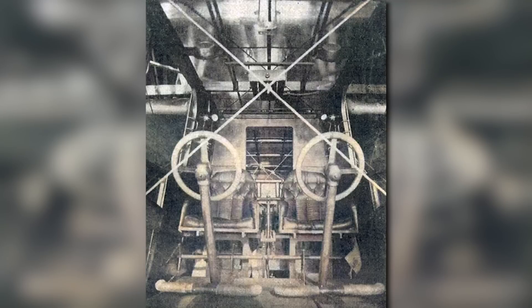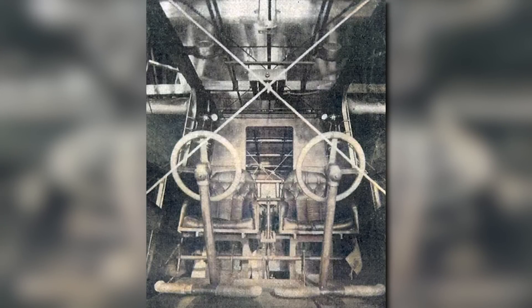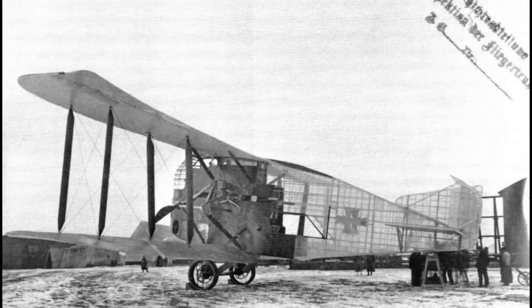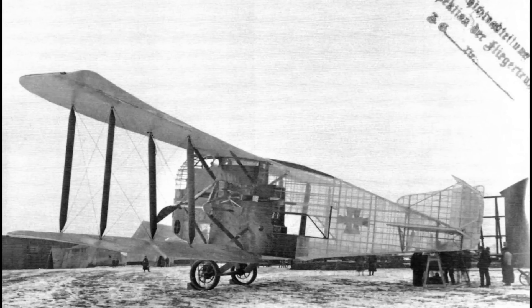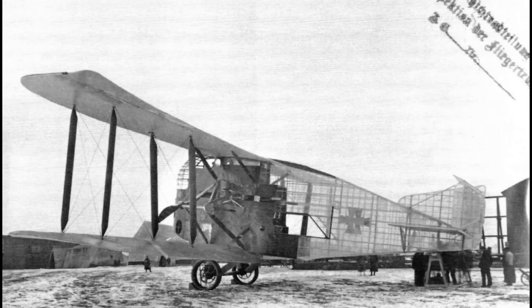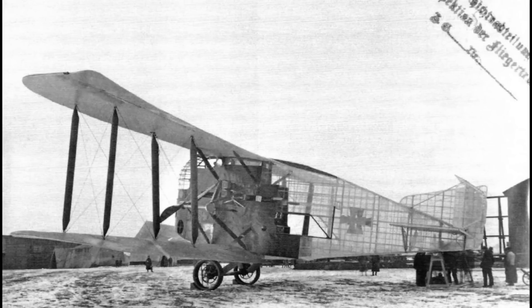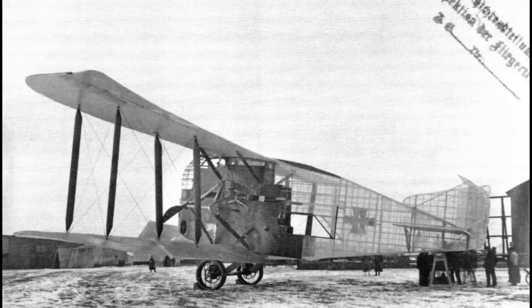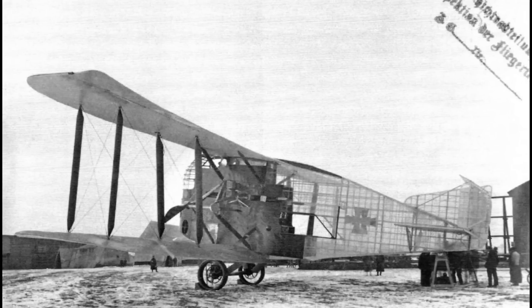Initially, everything was going well. Sort of. The test pilots reported its handling was much worse than what the scale model wind tunnel experiments had led them to expect, but it wasn't unmanageable — maybe even something that could be fixed. Weighing in at 5,800 kilograms empty, or 12,789 pounds, it was rated to take off with a maximum weight of 9,000 kilograms, or 19,845 pounds. Although I highly doubt any flight at such a load would last more than 30 seconds before complete control would be lost.